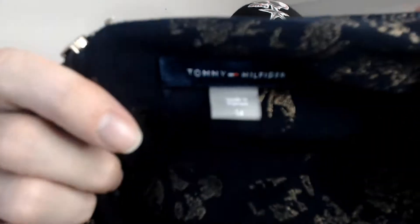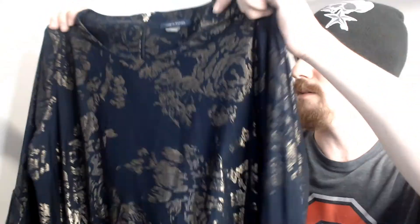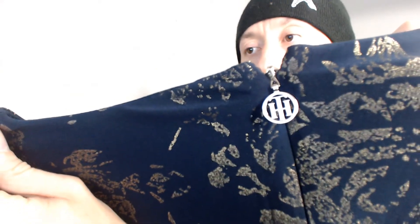Up next we have a Tommy Hilfiger size 14 mini dress. It's new with a partial tag — the tag has been cut — so my wife will list it as either new with tags or new without tags. It's Tommy Hilfiger, which is a brand I personally have an affinity for since it was the it-brand when I was in high school. It has that nice Tommy Hilfiger zipper tab and a flower design — I'd say about 50% of all dresses I see have some kind of flower pattern.